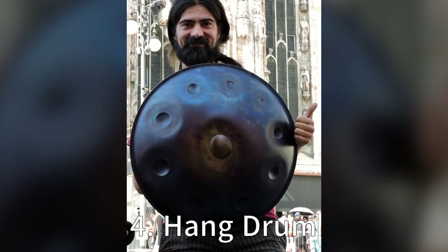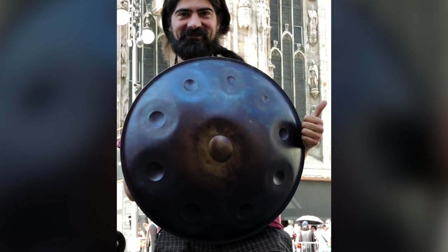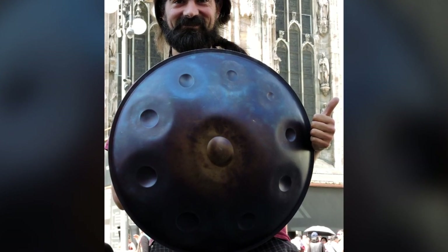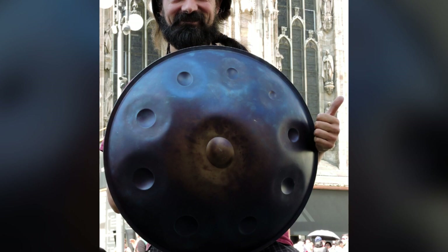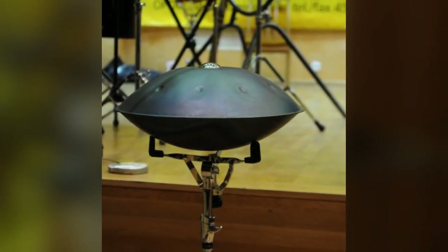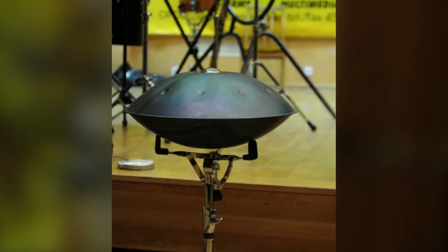Four: Hang Drum. Born in 2000 in Bern, Switzerland, the hang drum is like the spaceship of the music world. With its UFO-like shape, it can take your ears on an interstellar journey, offering a rich blend of resonating notes that sound like they come straight from outer space. Kudos to Felix Rona and Sabina Shara for this alien invention.